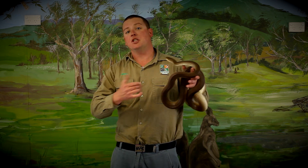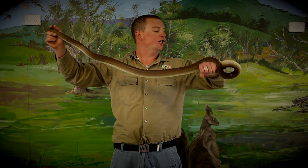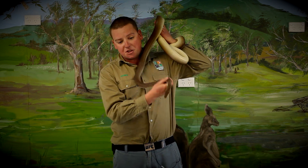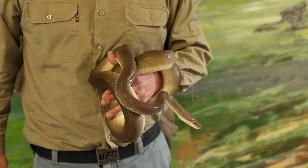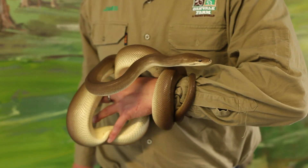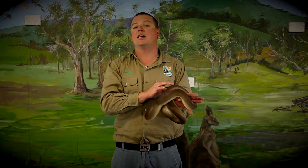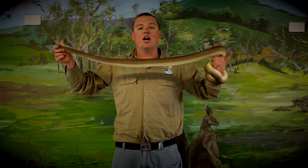Because she's a python and she's got no venom or poison, how she kills her food is she uses constriction. If she sees something like a rat, she'll go into an S position, rock forward, and grab the rat — usually on the face, because once she's got its face, the rat can no longer bite her back. Next she wraps her body around it. She doesn't crush it; she just squeezes it. Every time the rat breathes out, the snake tightens, and keeps tightening until eventually the rat can no longer breathe and dies of suffocation.